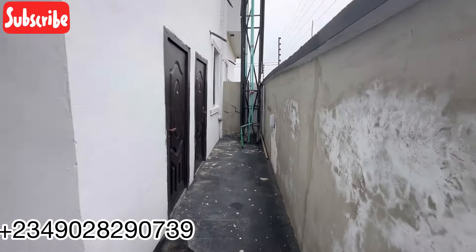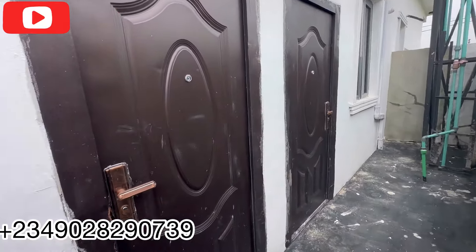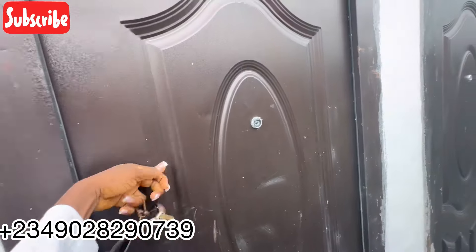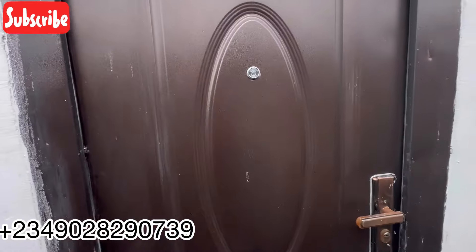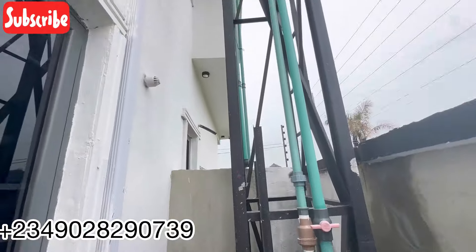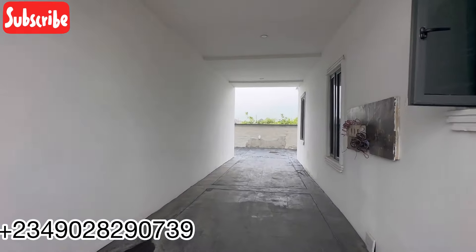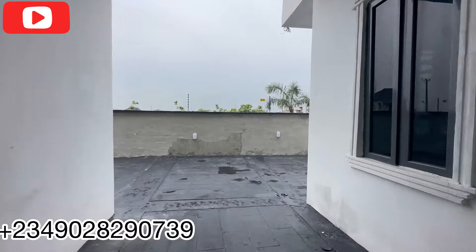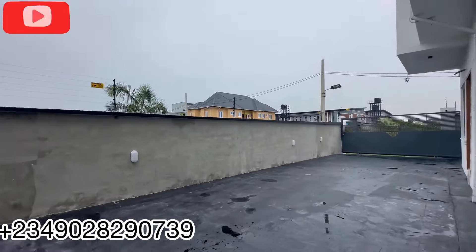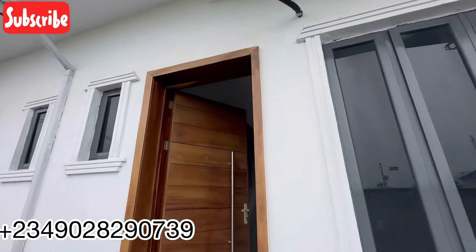This is your back area. We already have your boys quarter set up here because it's a terrace duplex. This is the second exit — the kitchen door that goes right in — and this is the boys quarter door. I won't be able to open it up to show you inside, but it has it. So that's the BQ and the exit door from the kitchen. Let's go check it out from the inside, from the sitting room. Currently, we're still doing some painting in this house.